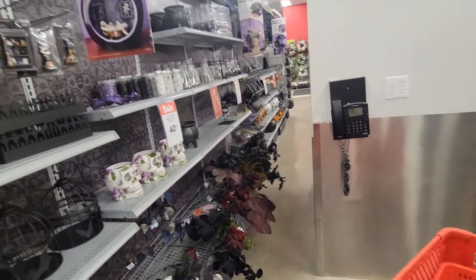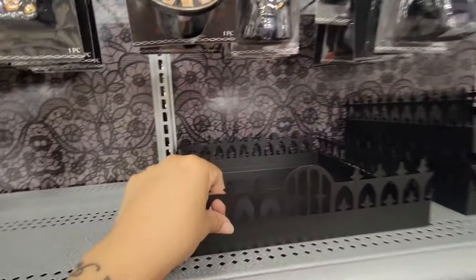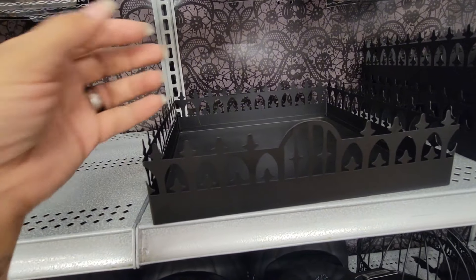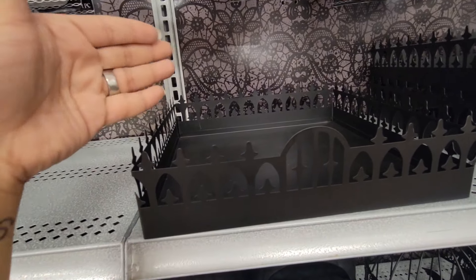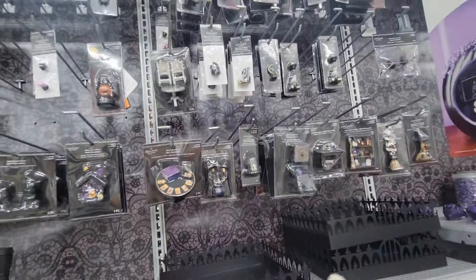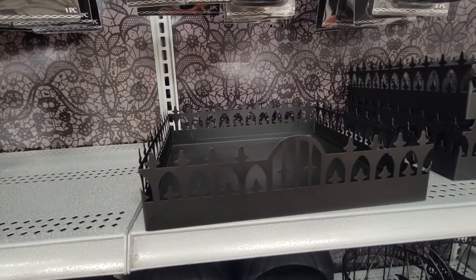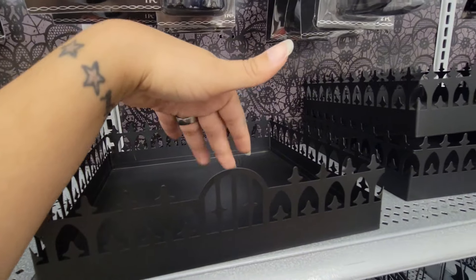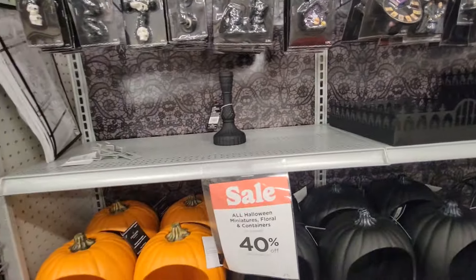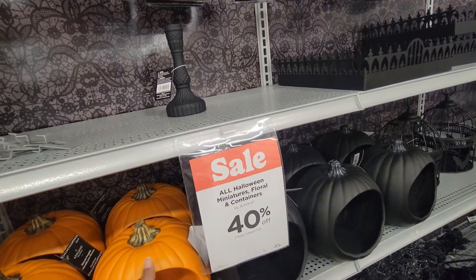They have some accessories over here — if you're doing a Halloween party, you could do like a little grave site. You could make a chocolate cake and add the dirt and then put cupcakes with little accessories to decorate, or use it for a popcorn night where you add popcorn and sweets and still be in décor mode. They also have Halloween miniature floors and containers — all 40% off — so cute!